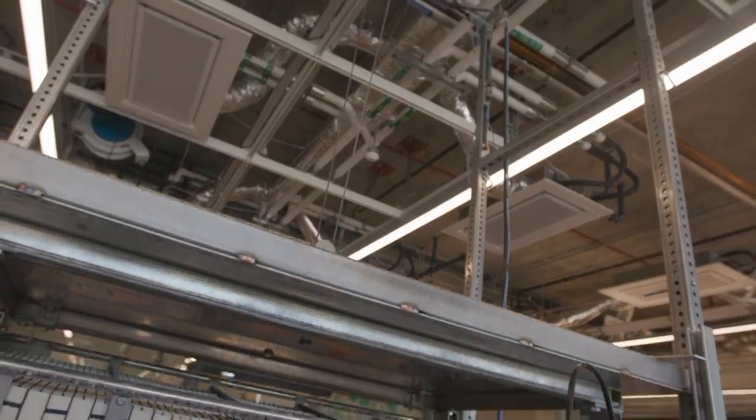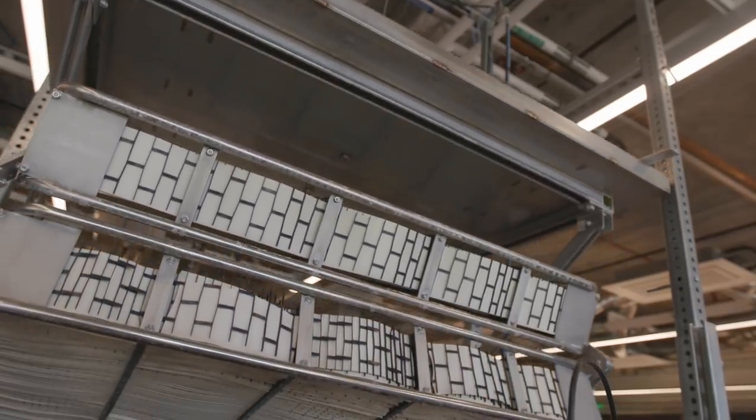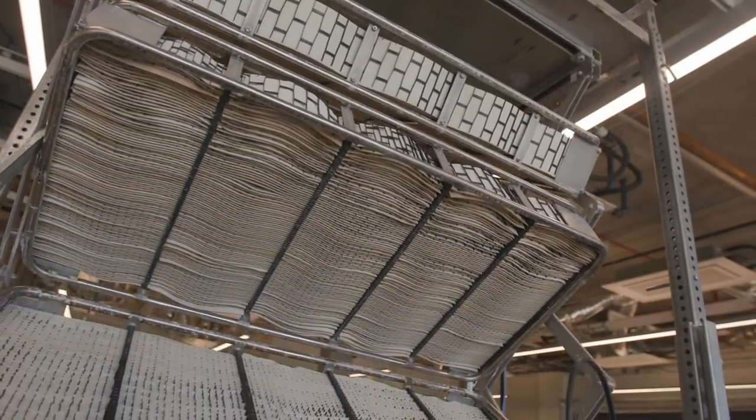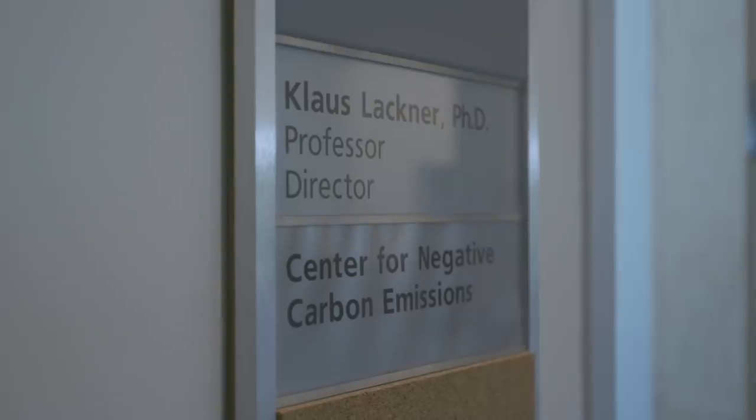Once it hurts, people will say: now what do we do about it? Klaus argues that since we're failing to meet our targets for lowering CO2 emissions, carbon capture from the air is now unavoidable — and now people are listening. His technology has recently received commercial investment. The center is thinking about having a period in this century in which we will have to take a hundred parts per million back.